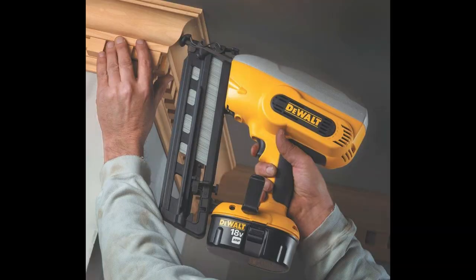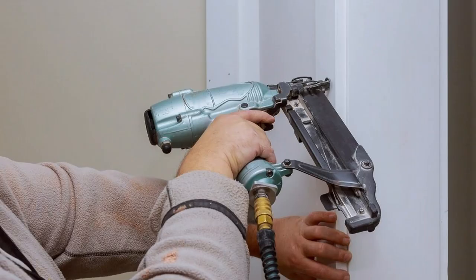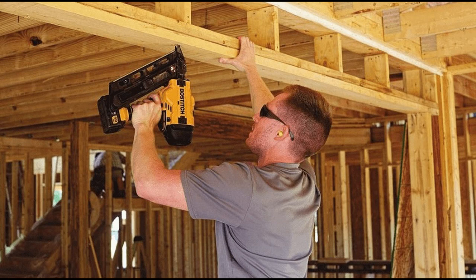N is for Nail Gun. A nail gun is often used in construction to drive nails into wood and other types of material. A nail gun is quicker, more powerful, and more accurate than using a hammer for some projects. Wow, Daddy! Your nail gun works really fast to put those nails in the wood. I bet if I had a nail gun of my own, I could learn to be that good.